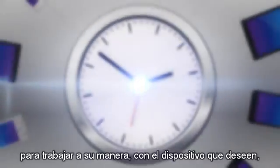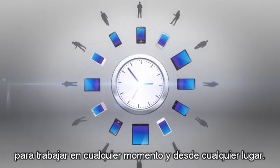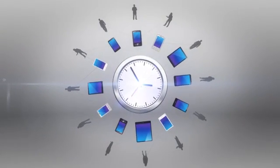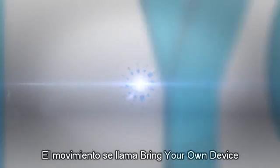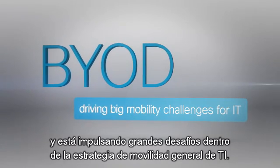Everyone wants the freedom to work their way using whatever device they want, to work anytime from anywhere. The movement is called Bring Your Own Device, and it's driving big challenges within IT's overall mobility strategy.